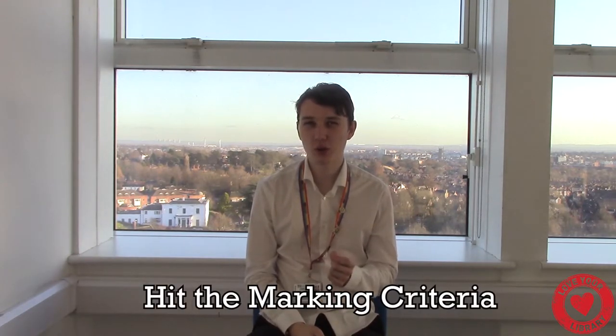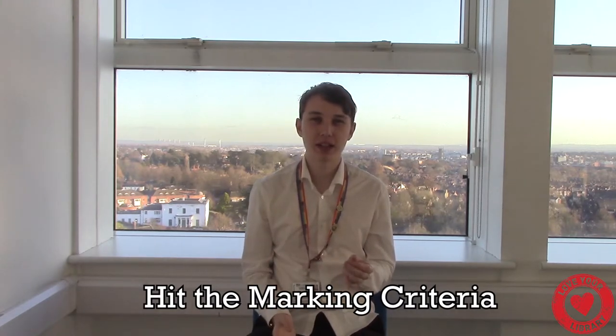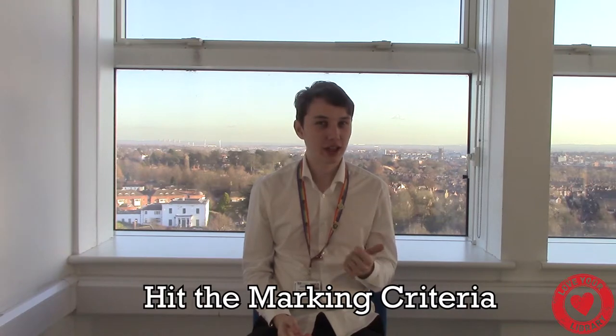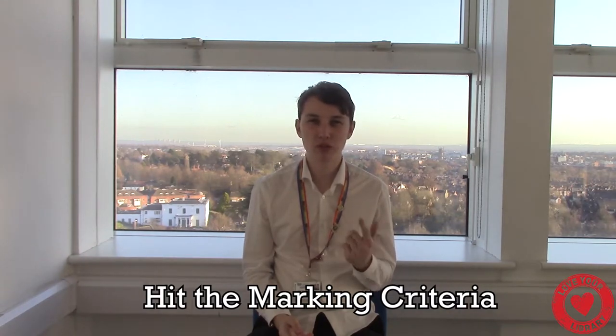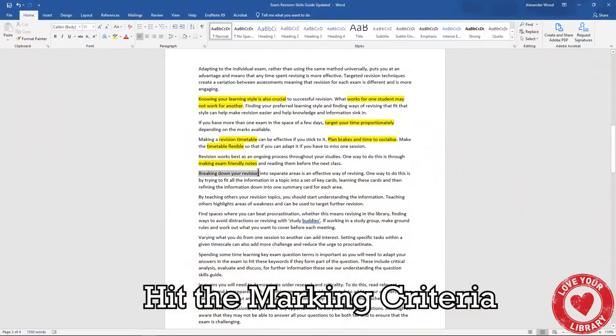One of the most important things you can do when proofreading your work is make sure that you actually hit the marking criteria. I'd recommend that every time you use critical analysis, show wider reading, or use critical evaluation, you highlight that part and check it in your work.